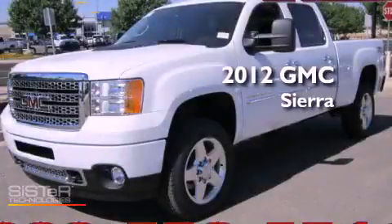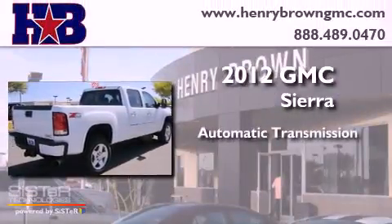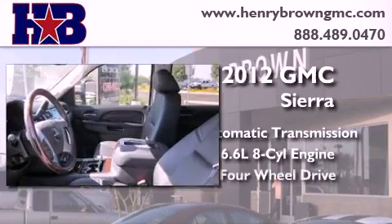This is a brand new 2012 GMC Sierra. This truck has an automatic transmission, a 6.6 liter V8, and 4-wheel drive.